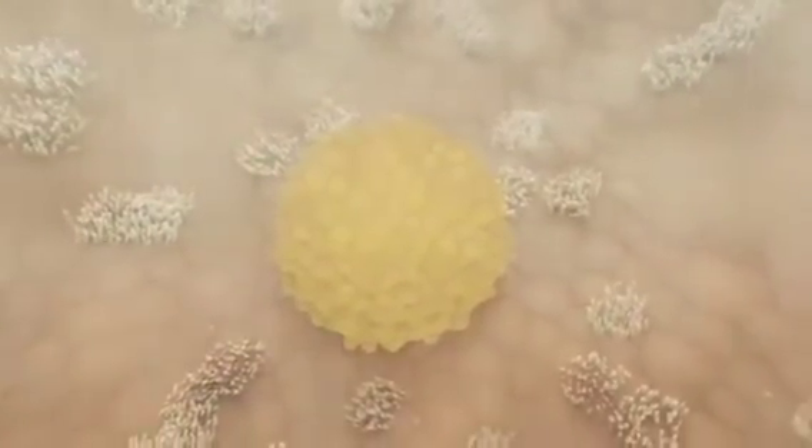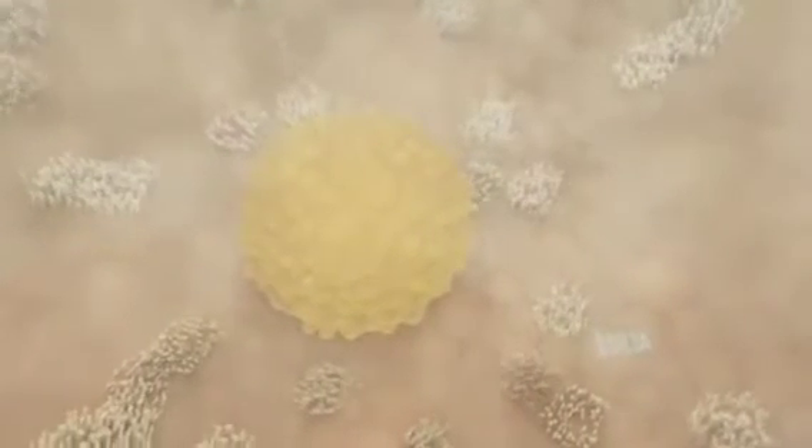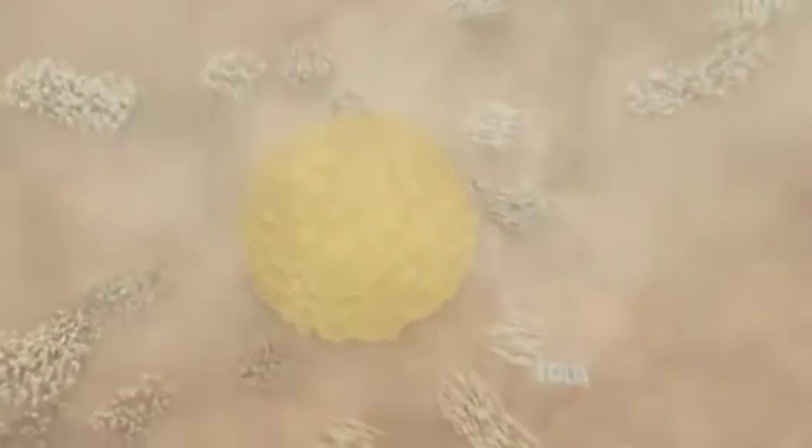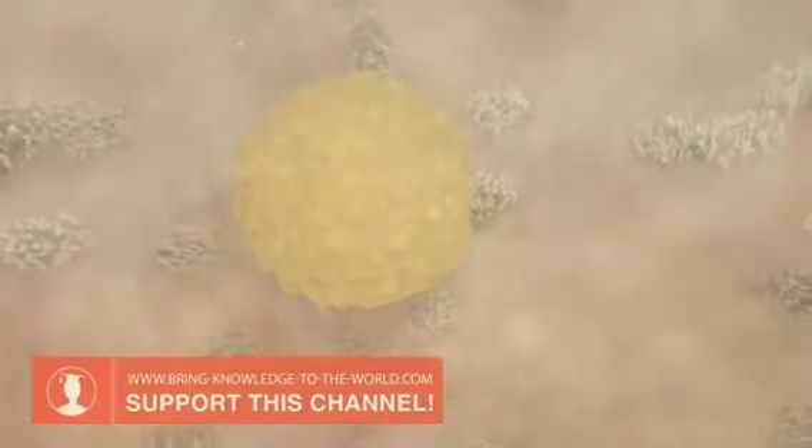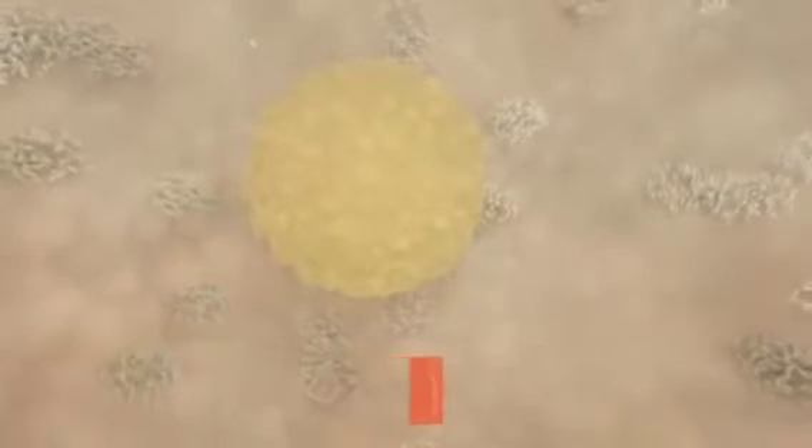The egg cell is transported inside the fallopian tube with the help of cilia and mucus produced by glands in the walls of the fallopian tube. Additional contractions of the muscle layers help to transport the ovum.